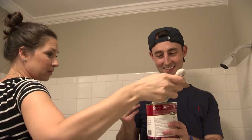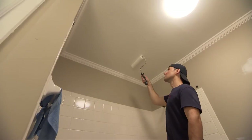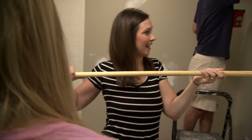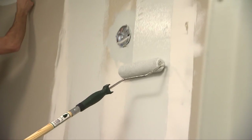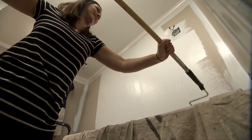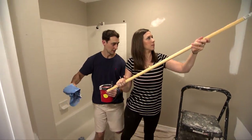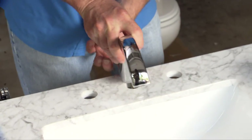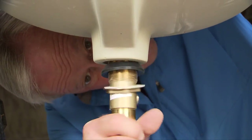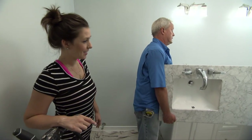Once the vanity is secure we can get ready to paint. Allie loves the color — she thought it might be a little too light from the small swatch, but once it went up on the walls it just looks gorgeous. While the paint dries, the faucets are mounted on the countertop out in the garage. Then the new light fixtures are installed before we move in the countertop complete with sinks and faucets.